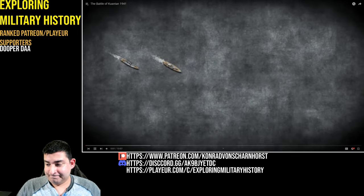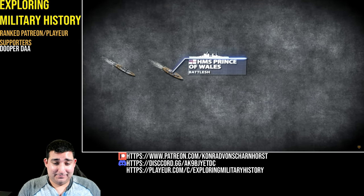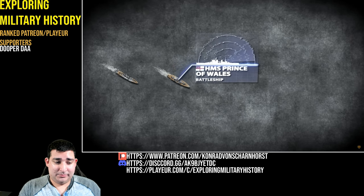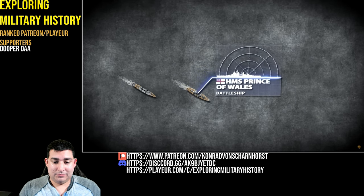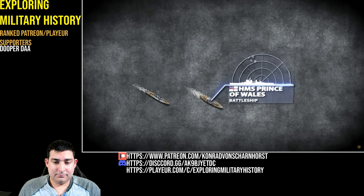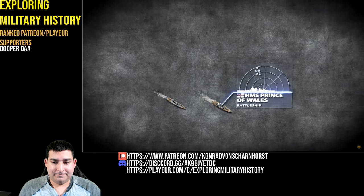It is a sweltering December morning somewhere in the South China Sea. Aboard the newest battleship of the Royal Navy, one of the radar operators smacks the malfunctioning instruments in frustration. Suddenly, a number of possible hostile aircraft appear on the screen. With no time to waste, the operator calls a nearby officer. A noisy alarm blasts out on the ship ordering general quarters. The battle is about to begin.